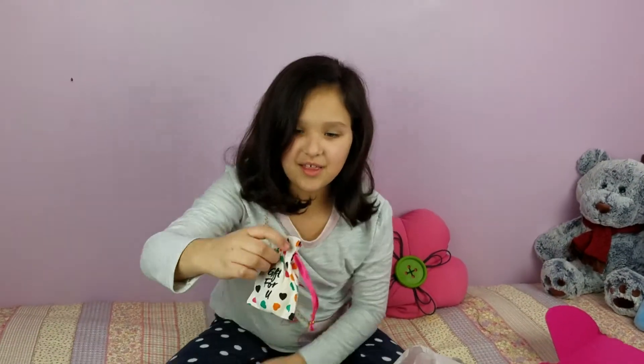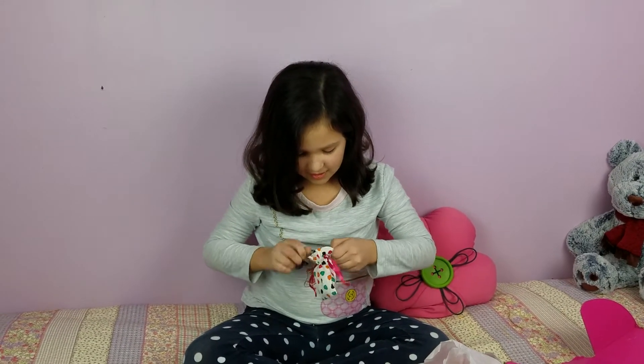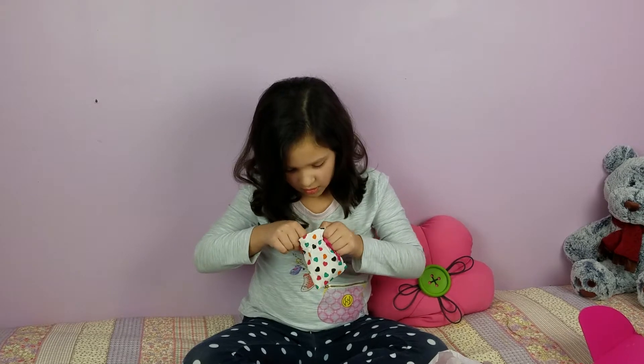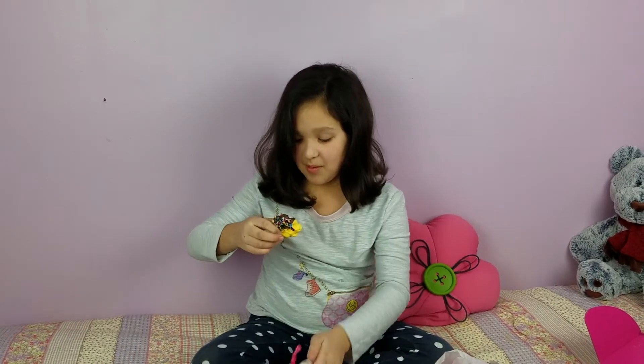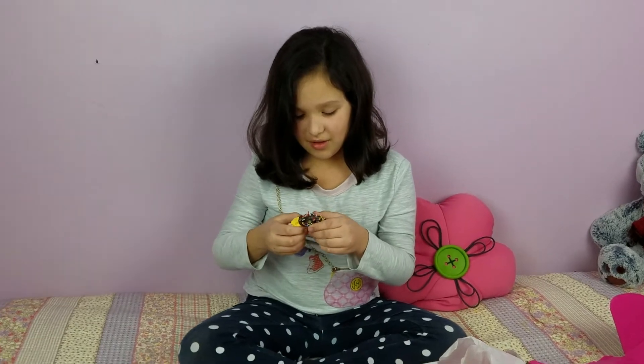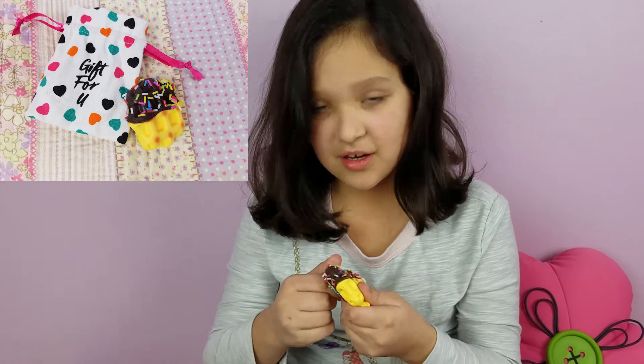The free gift. I'll open it. What's in there? What is it? You don't know what it is. Show it to the camera.